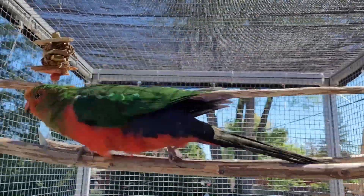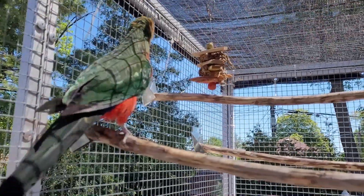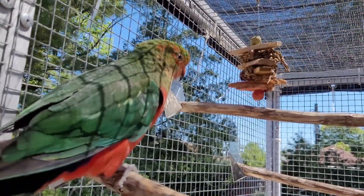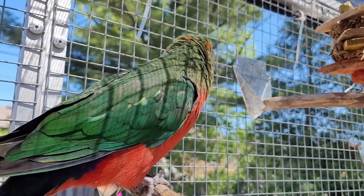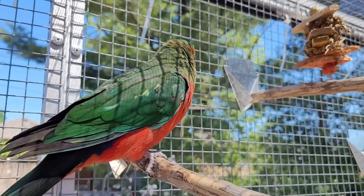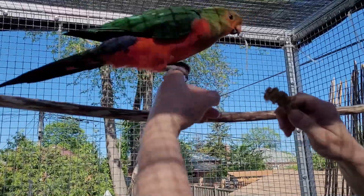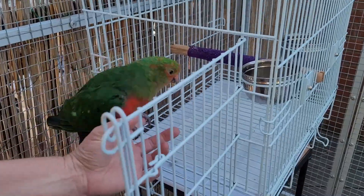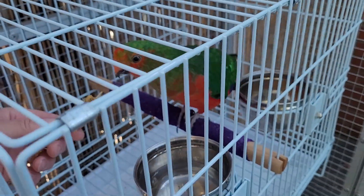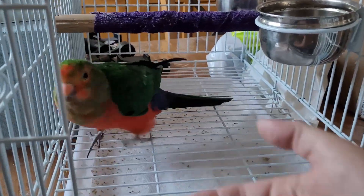If you have an aviary for daytime or temporary use like I do, the safest way to get your bird in and out is to use a travel cage. I've seen people carrying birds against their chest or on their shoulder and the birds can clearly fly away. I put my birds in their travel cage, give them a little treat, shut the door, and bring them in. Kingsley is pretty tame but it only takes one second for him to get scared and fly away.